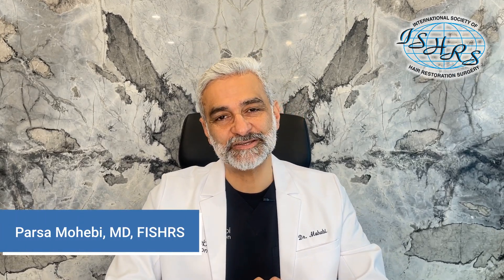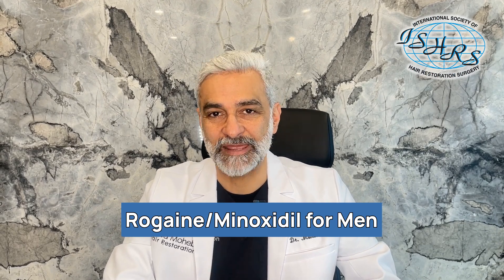I'm Dr. Parson Mohebi, a hair transplant surgeon from Los Angeles. We're going to talk about Rogaine or Minoxidil for men.